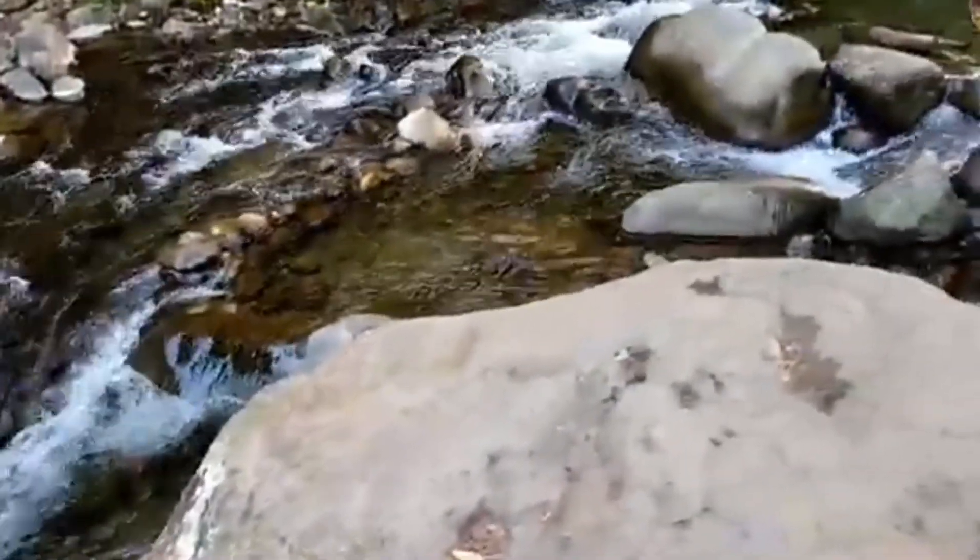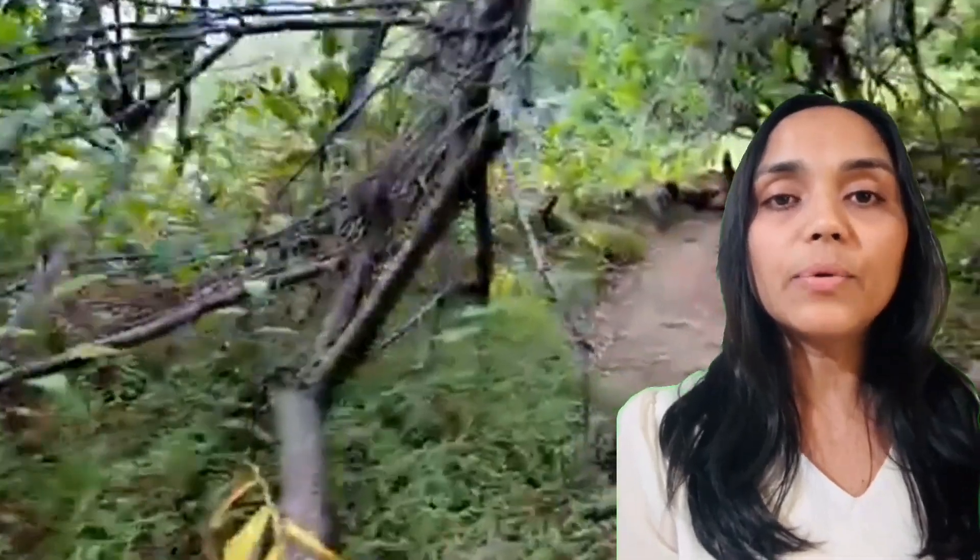Iao Valley is also a place of great cultural significance. The valley was once a burial site for Hawaiian chiefs, and its sacred grounds are deeply respected. The park provides informative markers that share the rich history and cultural importance of this special place.